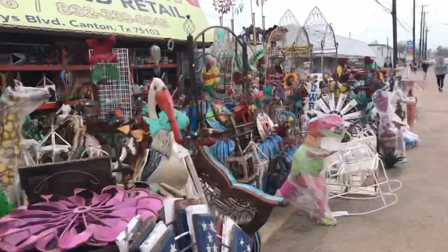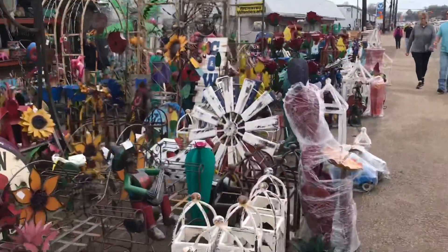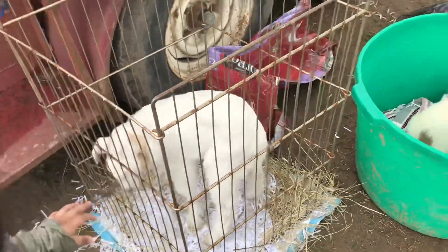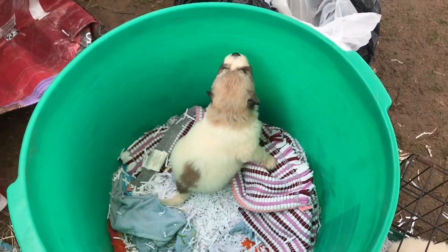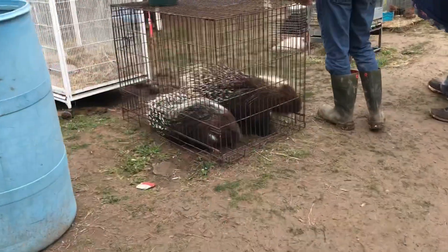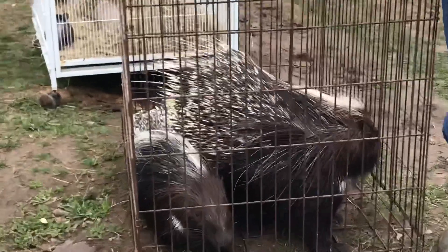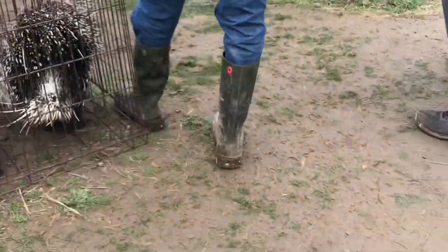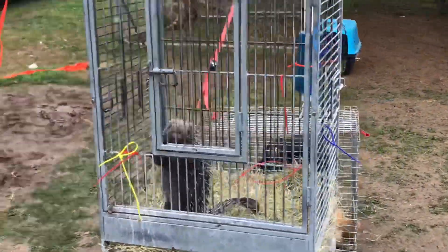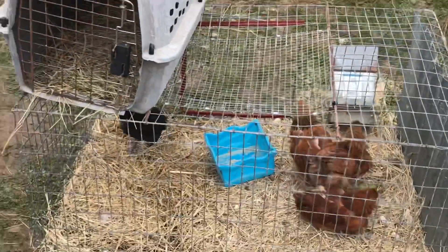We are going to continue to see what they have, but look at this — they are selling them like hotcakes, they all have one! Oh my gosh, they are different, amor. I want those animals!